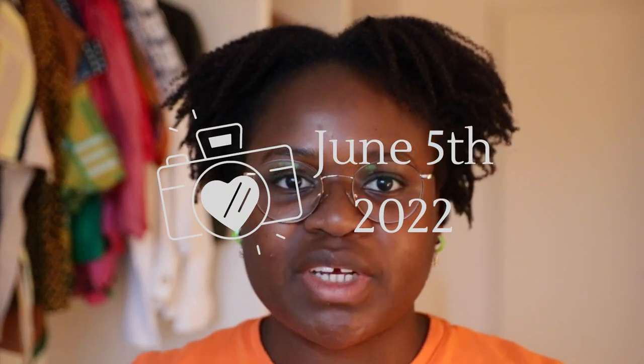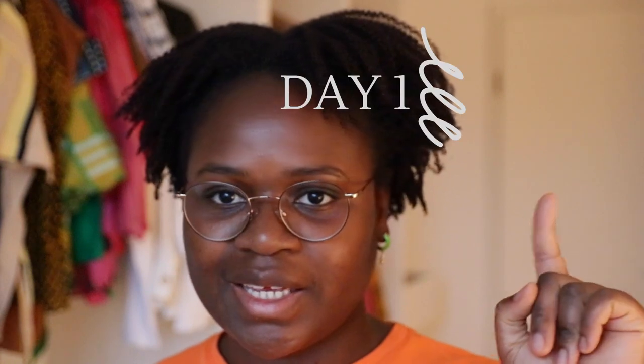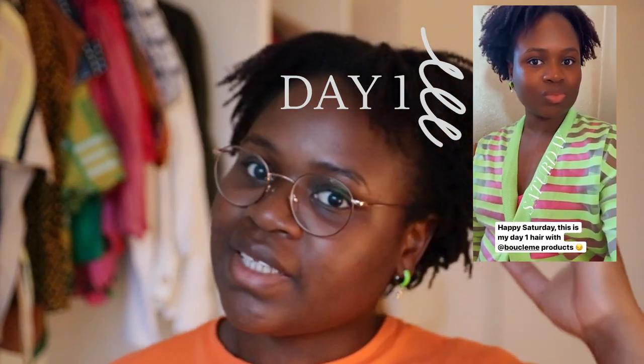Hi everyone, it's already evening and I didn't put on the lighting setup, so it's just window light and a little room light. I wanted to show you my hair — it's day two after my wash and go set. Yesterday I wasn't able to film, but I have some clips from my phone and some stories I posted on Instagram, so you can see it there. Now you can see my hair with better quality.